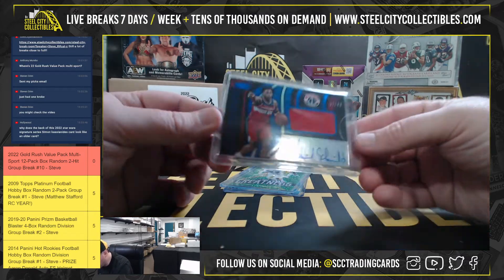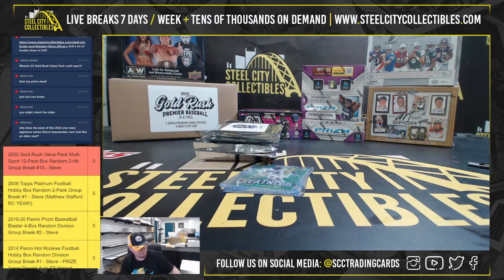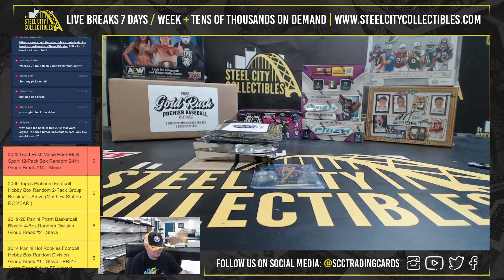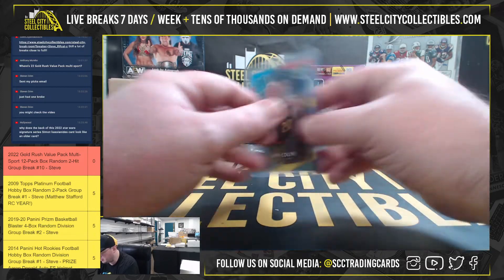We have Freshman Fabric from Certified, Admiral Schofield, 17 of 49. Flash of Greatness, Leviska Chenault, 10 of 20. We have a John Collins, Optic Rated Rookie.